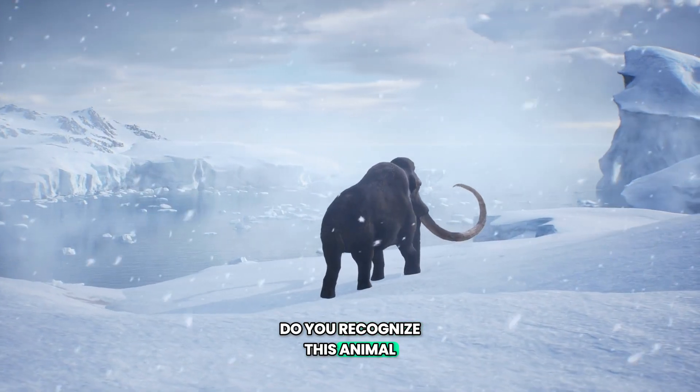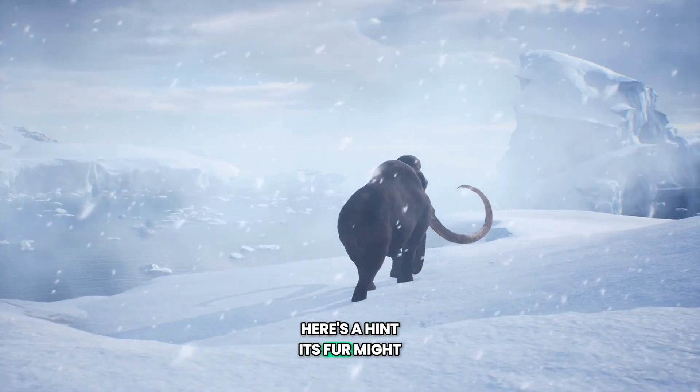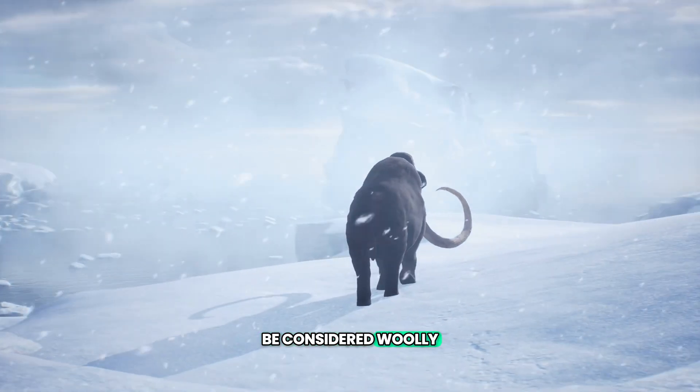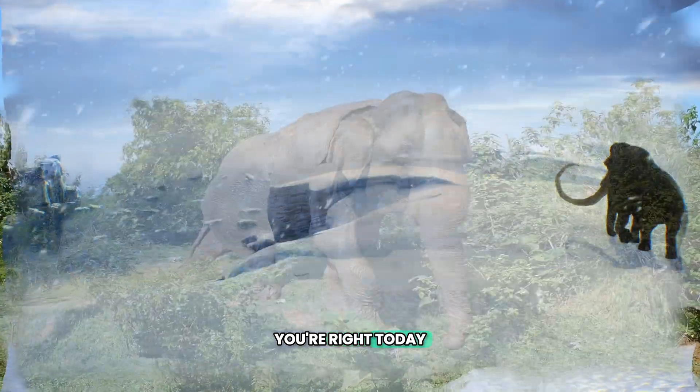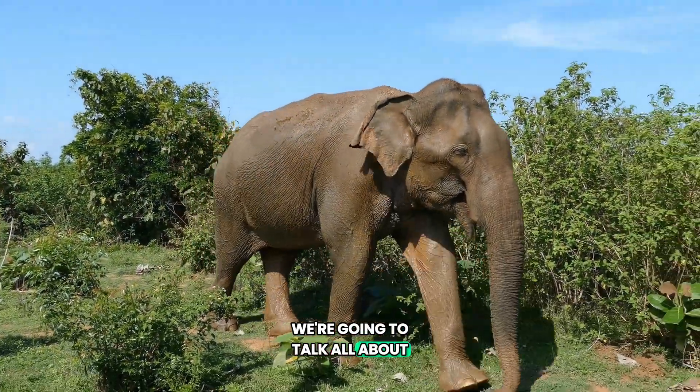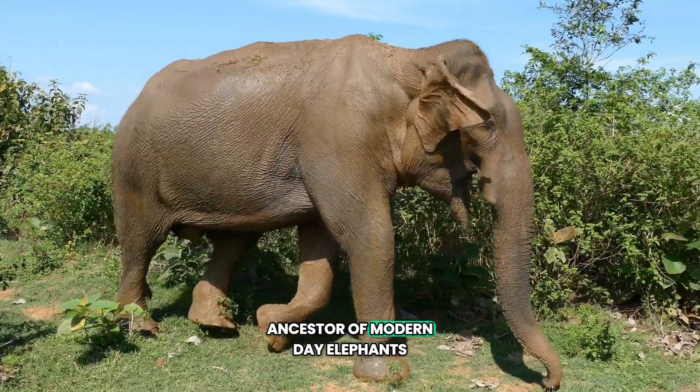Do you recognize this animal? Here's a hint — its fur might be considered woolly. If you said woolly mammoth, you're right! Today we're going to talk all about this cool ancestor of modern-day elephants.